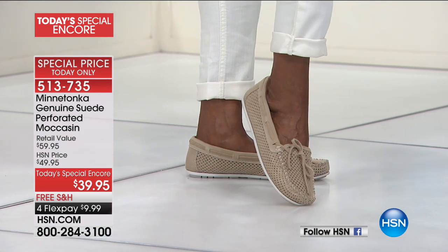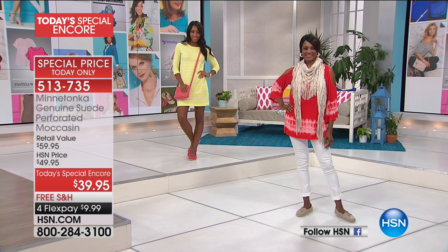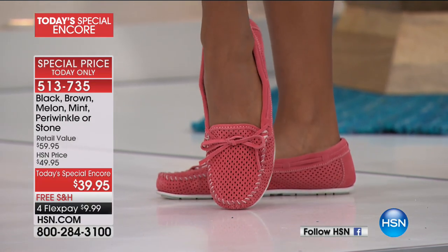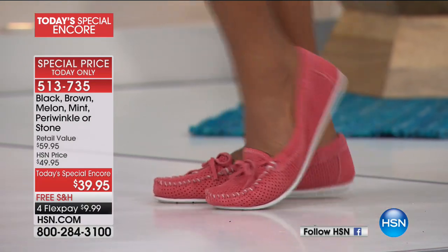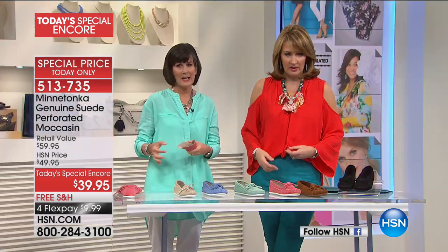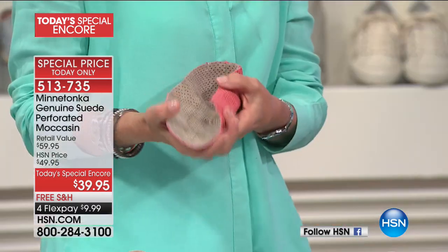We're saying true to size on this, as opposed to sometimes with a Minnetonka moccasin where you can go down a size. Stay true to size here because we made this in a lightweight suede and we had to back it to give it some shape.